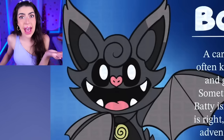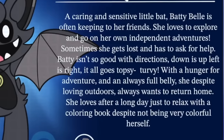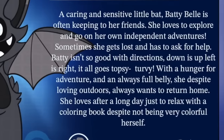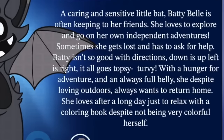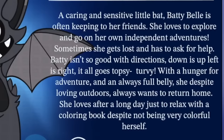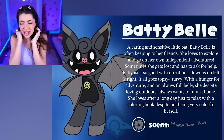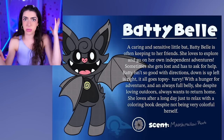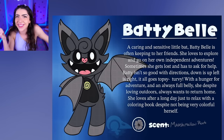Batty Belle! Look, family, it's a bat! Usually I'm scared of bats, but this one's really cute! A caring, sensitive little bat, Batty Belle is often keeping to her friends. She loves to explore and go on her own independent adventures! Sometimes she gets lost and has to ask for help because Batty isn't so good with directions - down is up and left is right! It all goes topsy-turvy! With a hunger for adventure and always a full belly, Batty Belle always wants to return home. And Batty Belle's scent is marshmallow root - do you think it's because marshmallows kinda taste like black licorice and Batty Belle is the same color? I love marshmallow, and I actually love licorice too!